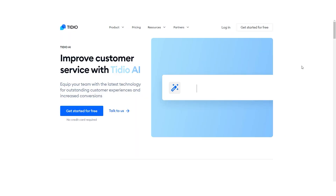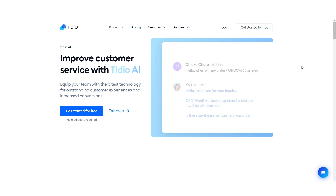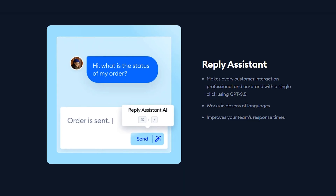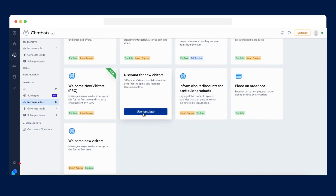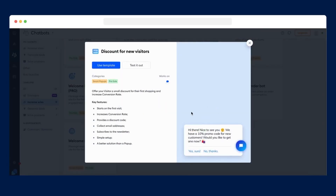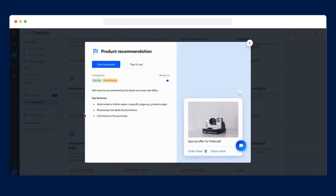8. Tidio. Tidio offers a simplified solution for businesses to add a chatbot to their website. Instantly, you can chat with customers and solve their problems in real-time. It also makes it easy to offer perks such as custom discounts based on browsing history, and the AI can also make product recommendations based on their behavior.